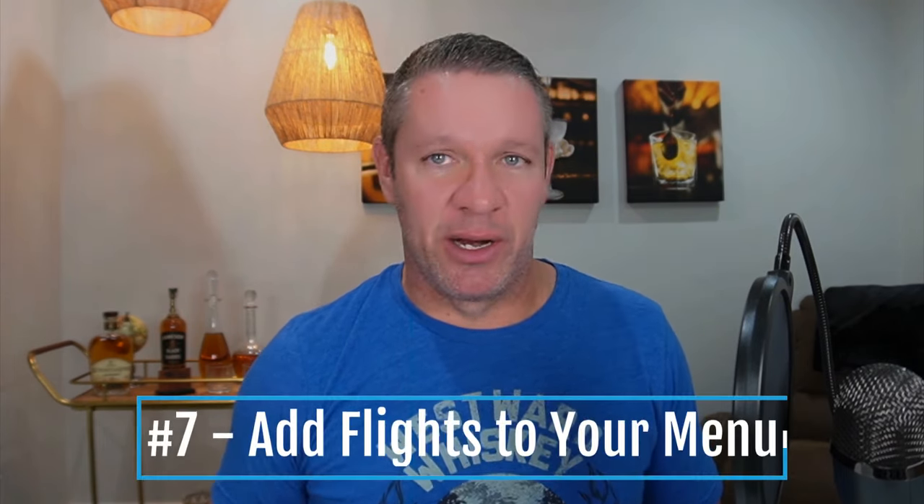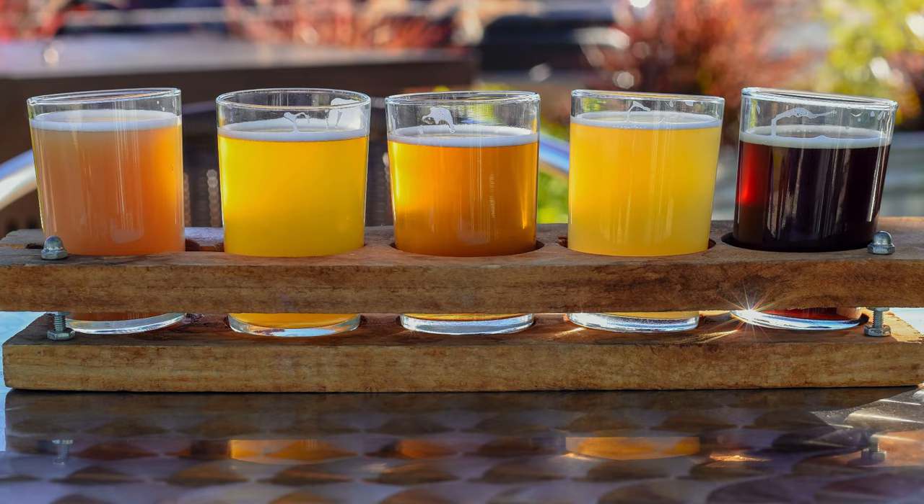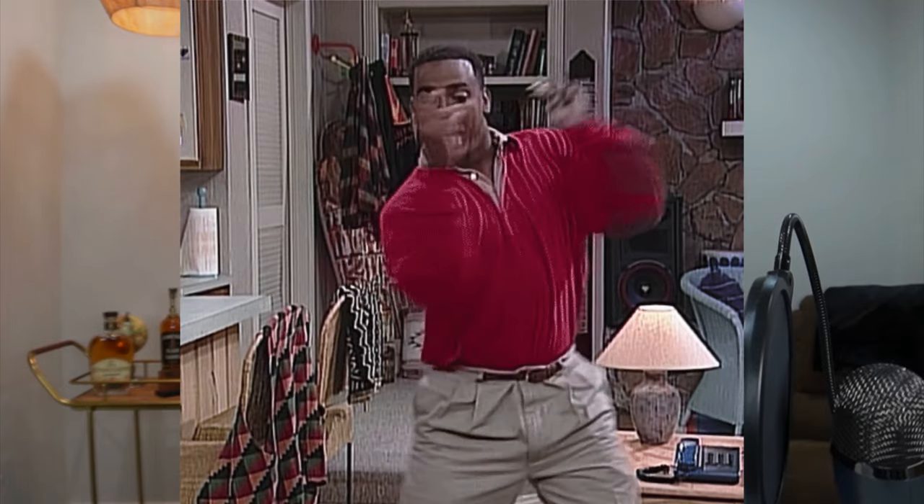Number seven: add flights to your menu. This could be any combination of things — you can serve flights for draft beer, wine, whiskey, scotch, tequila, anything you want. People get excited about flights because one of the hardest things when looking at a menu is trying to decide what you want. Being able to have a taster of four, five, or six different styles of beer, wine, or liquor is just flat out fun. In addition, you can price your flights to make sure you're making a very good profit because people don't have flights that often, so they won't be able to price compare in their minds.